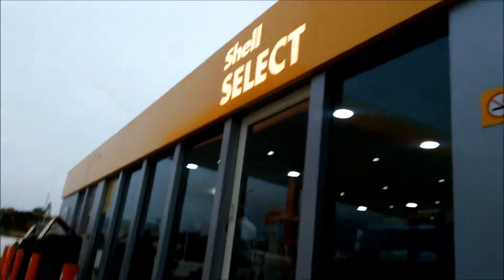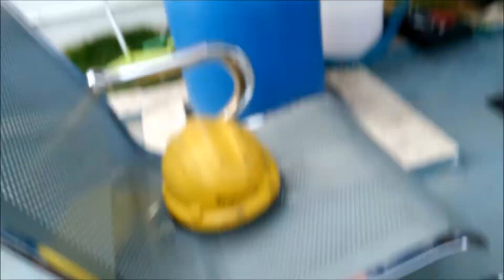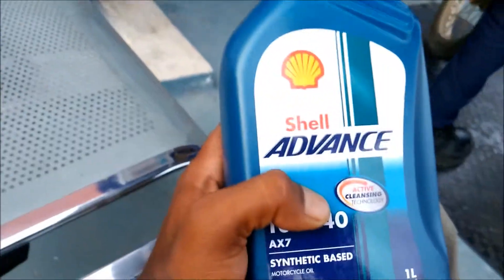I got this coupon — they said service is free. They have so many products here, and if you buy here they'll do the oil change for free.